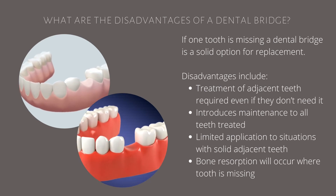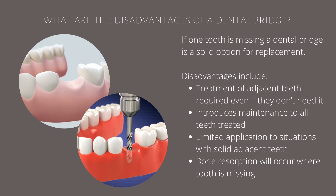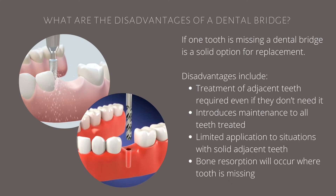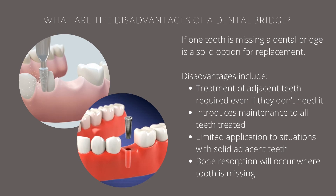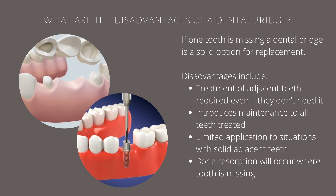If one tooth is missing, a dental bridge is a solid option for replacement. However, disadvantages include treatment of the adjacent teeth is required even if they don't need it. Bridges introduce maintenance to all the teeth that are treated. The application of a bridge is limited to situations where the adjacent teeth are both solid and bone will still resolve underneath the bridge where the tooth is missing.